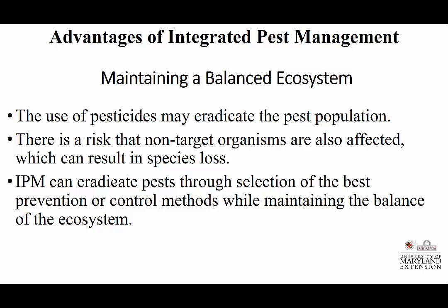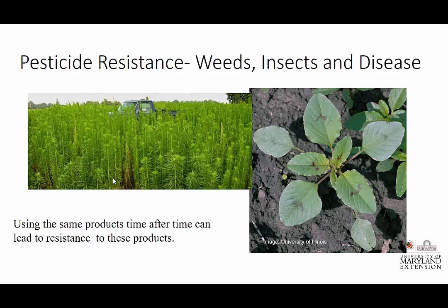I told them that's not what did the damage, but they couldn't be convinced otherwise — they wanted to know how to control the ladybug larva. Thank goodness it was just a homeowner, but homeowners need guidance too. IPM can eradicate pests through the selection of the best prevention and control methods, and hopefully we're doing this up front, ahead of the game, while maintaining the balance of the ecosystem. Using the same product time after time is what has led us to resistance.